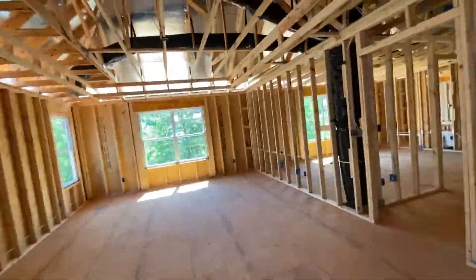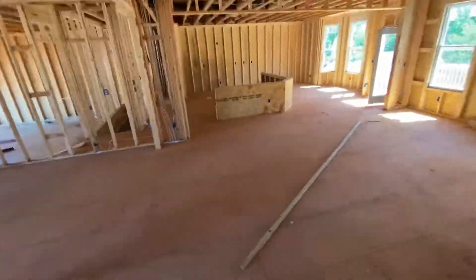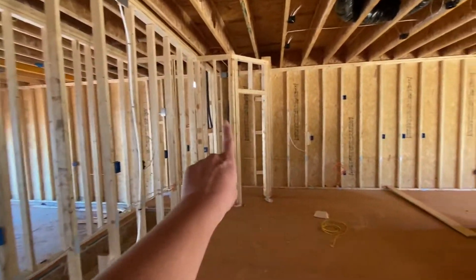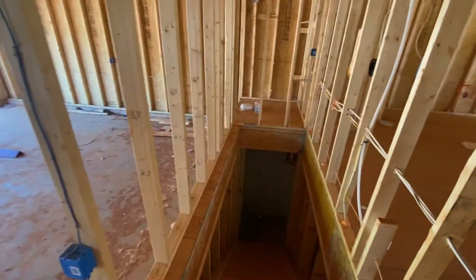Now we're going to the basement. Entry to the basement — so that's a bench, that's a kitchen area behind the kitchen, and this is the garage — two-car garage.